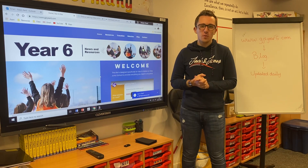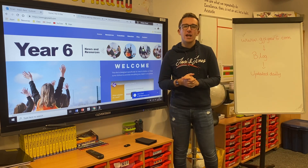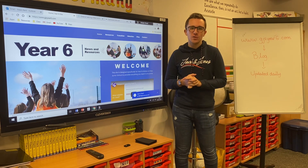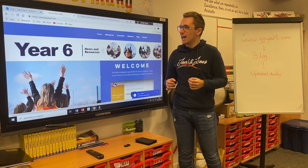Hello Year 6, hope you're all well and staying safe after Christmas. As you all know by now, we have made the decision to move to distance learning and I'm just going to talk to you about how that's going to work so you know where to go and how you can access it.